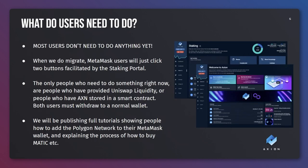What do users need to do? If you're a regular investor who either has Axion stored in their wallet or has it staked there is nothing that you need to do right now. Everything will be fully migrated for you. All stakes, active or matured, will be migrated across to Polygon. After we launch you will simply need to press connect to Polygon on our staking platform and it will add the network to your Metamask wallet allowing you to connect to our platform and see your stakes. The only people who need to do anything right now are the 25 or so people who have manually provided liquidity to Uniswap or are storing Axion inside their own contract.